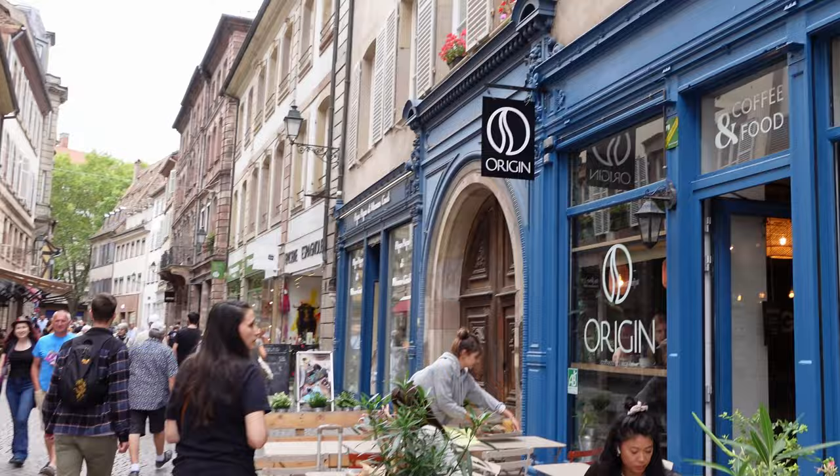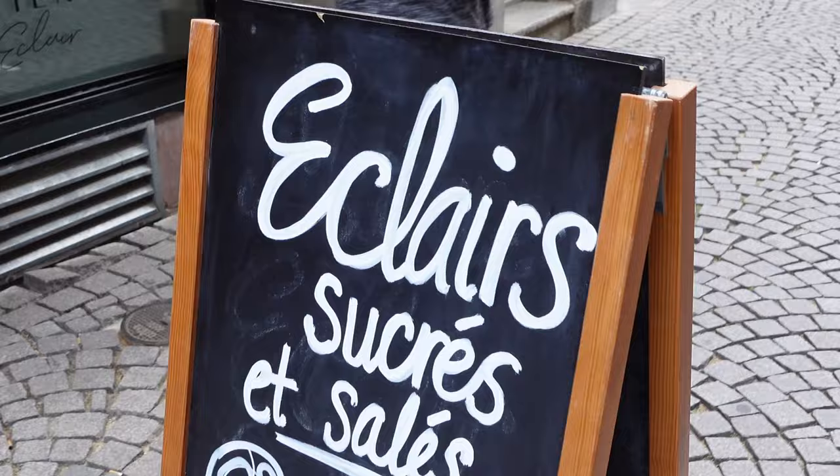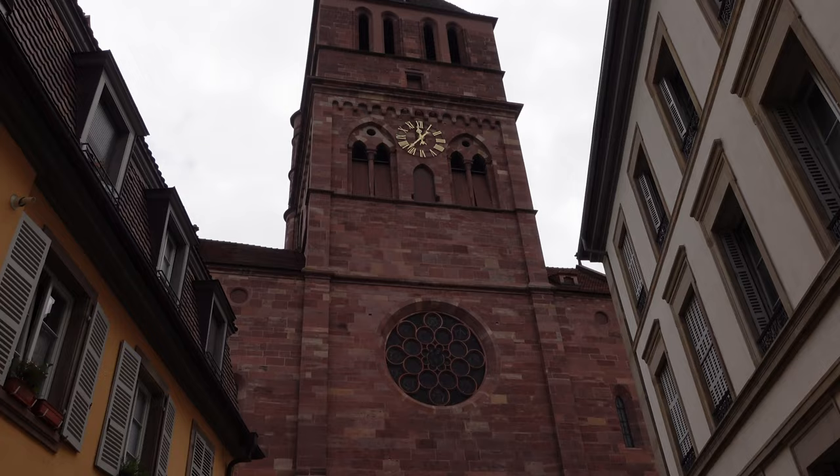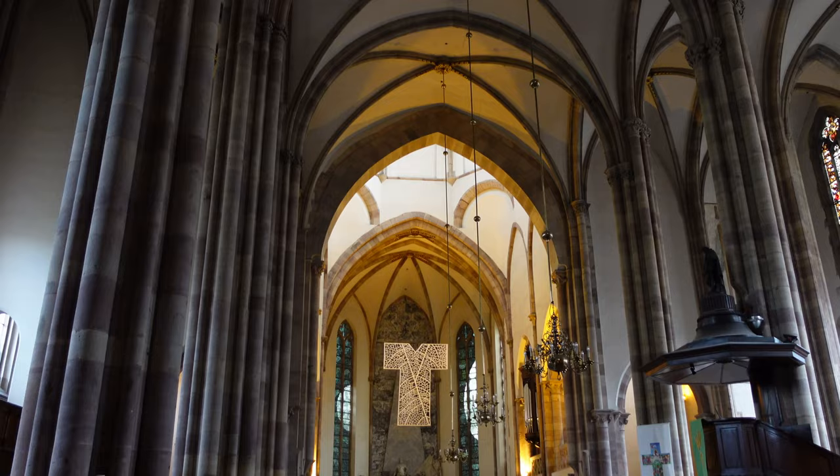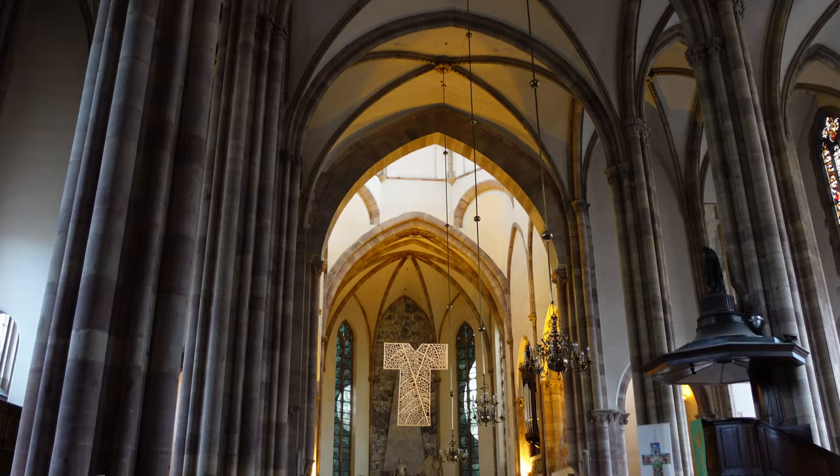Another typical French dessert is éclairs and I was very sad we didn't get those. We then went to have a look at Saint Thomas Church — this is a historical Protestant church with a late Gothic design.